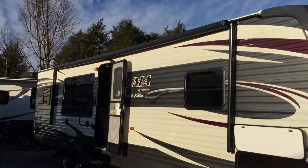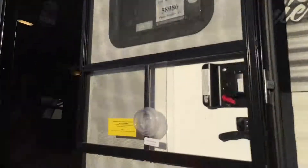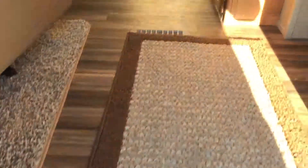The unit does have an electric awning on it with LED light strip — you can see that right there. You can see right here: 30RKSS, Arrowhead Camper Sales. Triple step entry, and we're going to go into the unit first; we'll go to the outside in a second.